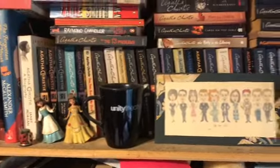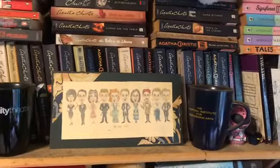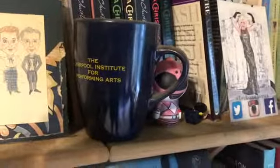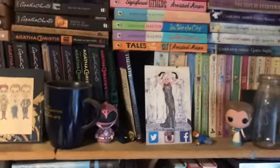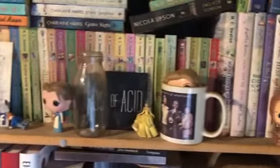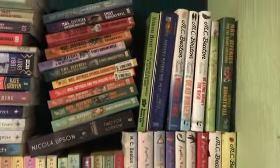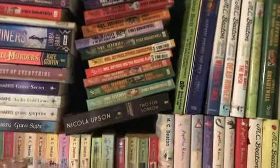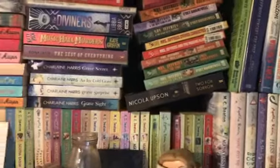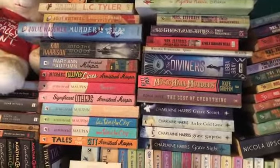We've got Alexander McCall Smith there, then my sort of Agatha Christie — I'd love to have a full collection, but unfortunately I don't. Some paraphernalia from shows I've been in in my professional career. My alumni mug from drama school. That's my MC Beaton stuff — lots of cosy crime, things like that. And Miss Jefferies by Emily Brightwell. Some Nicola Upson there. I should keep them all in order, but I really haven't. But to be fair, this is majority crime one way or the other.